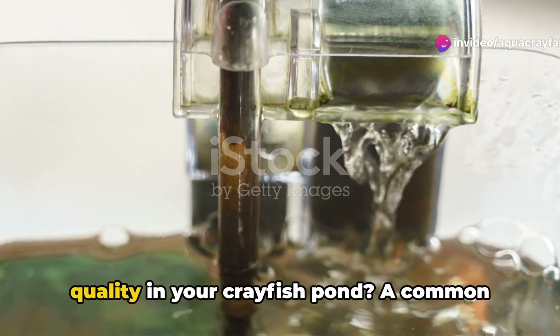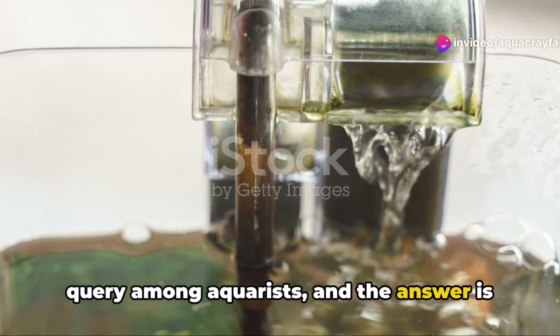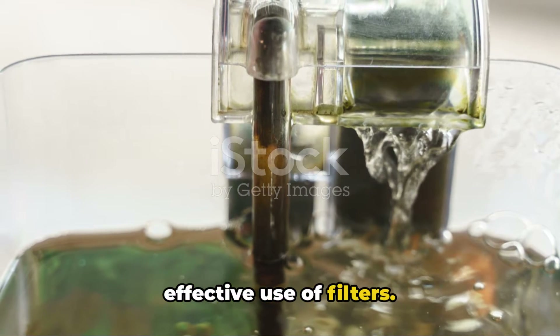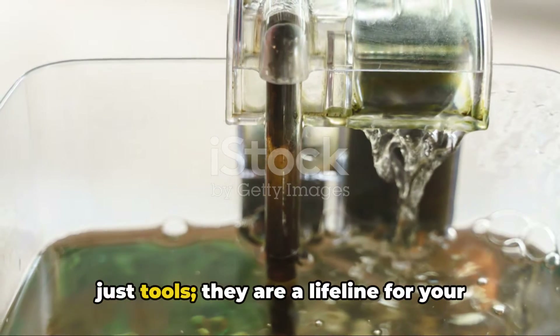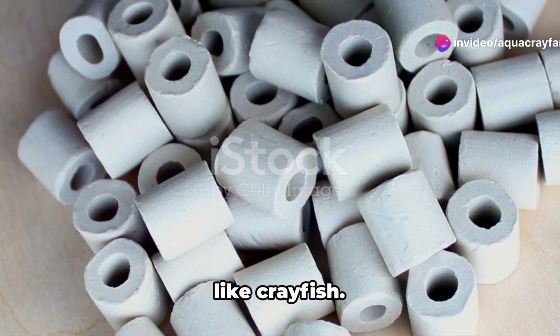Ever wondered how to maintain water quality in your crayfish pond? A common query among aquarists, and the answer is surprisingly simple. It's all about the effective use of filters. These incredible devices are more than just tools — they are a lifeline for your water inhabitants, especially for species like crayfish.